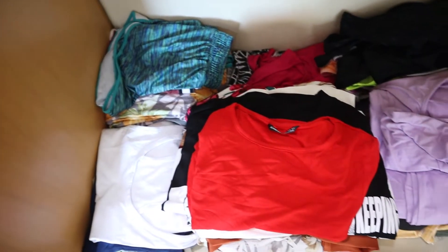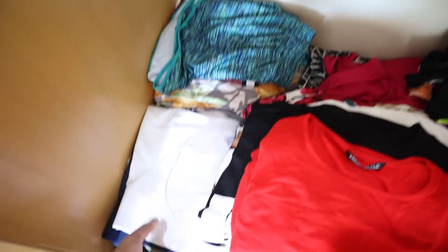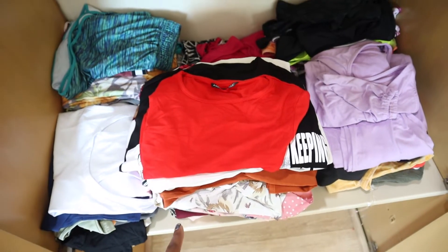So these are all the folded clothes that were on the bed — I just put them away right here. I put all my comfortable clothes for the house over here, and then these are all my gym clothes. I kept these separate because these are all the clothes I got from SHEIN that I need to do a haul for.